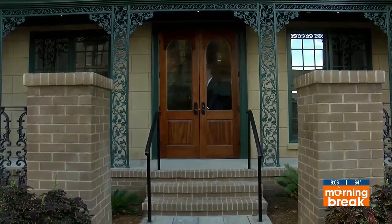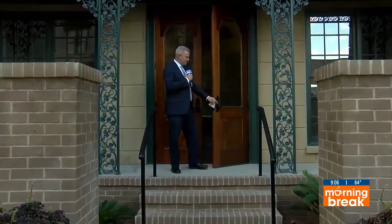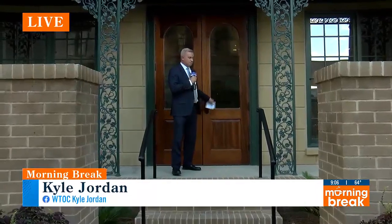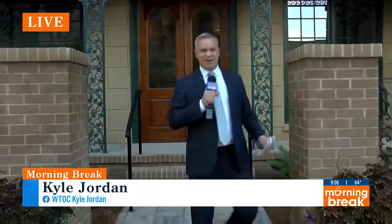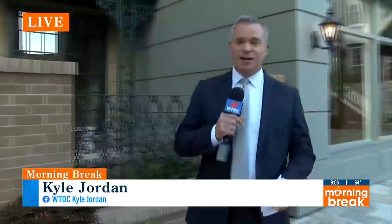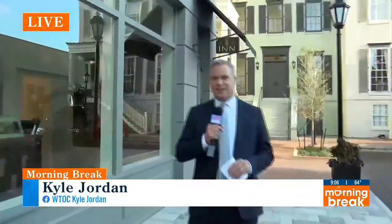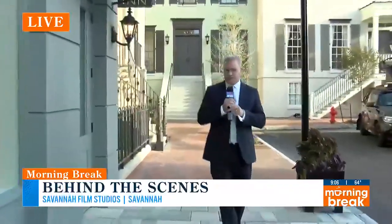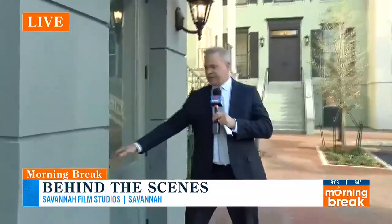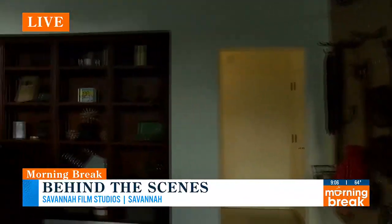Welcome back to Morning Break, live from the SCAD Savannah Film Studios backlot. We want to give you a taste of what students are going to have the opportunity to use here on the backlot. We've got the houses back here that we showed off a little bit earlier, but now we want to take you inside what are actually working sets on the inside.